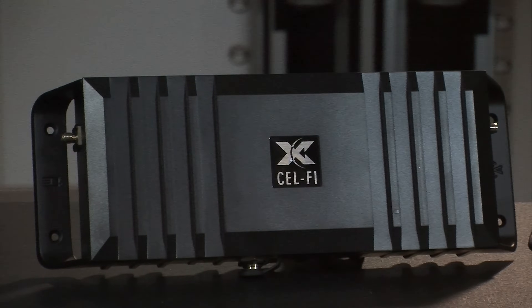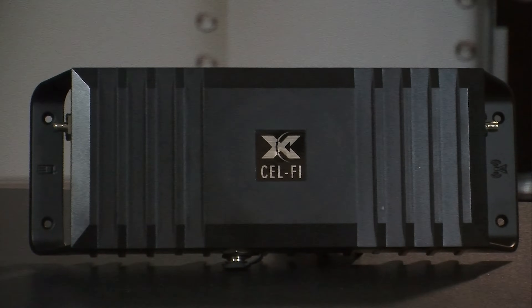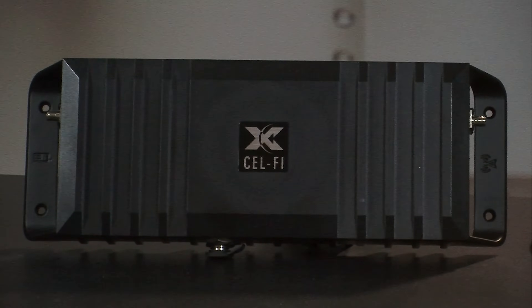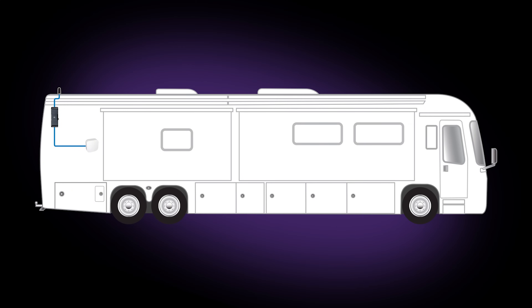The CellFi Go is the most powerful consumer-grade booster allowed by the FCC. Carrier approved and 5G ready, we found it to be our go-to booster in most situations. In mobile mode, the CellFi Go provides 65 dB gain. All other mobile boosters operate at a maximum of 50 dB gain.